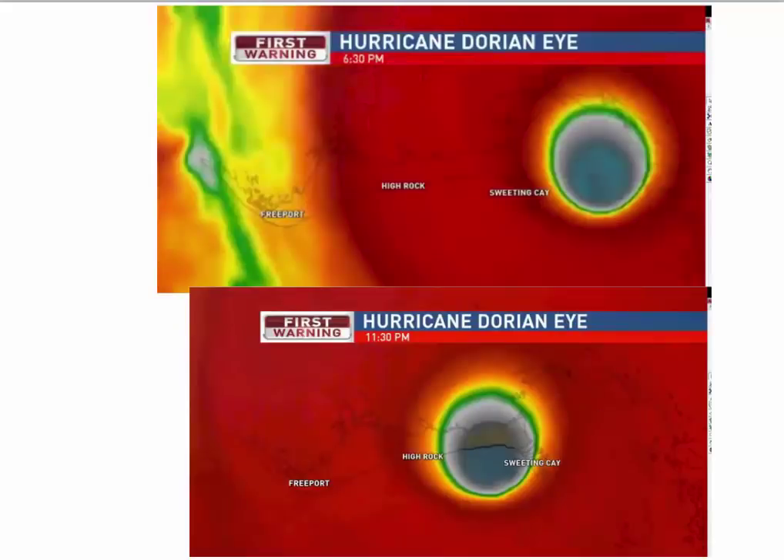So here are these images so you can see what was going on. The first image is 6:30 Saturday night, and you can see where it is right here. Obviously the eye is here. And this here is Grand Bahama Island. This is 11:00, 11:30 last night.